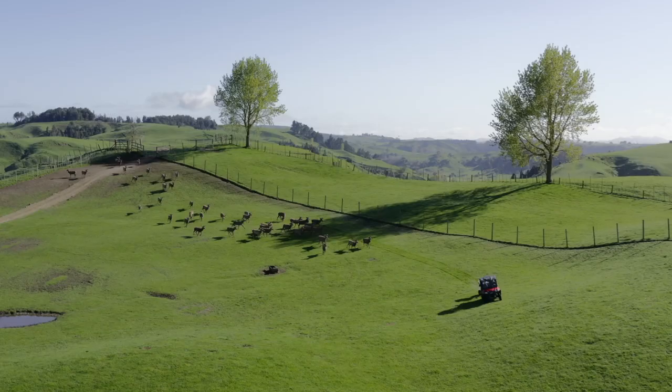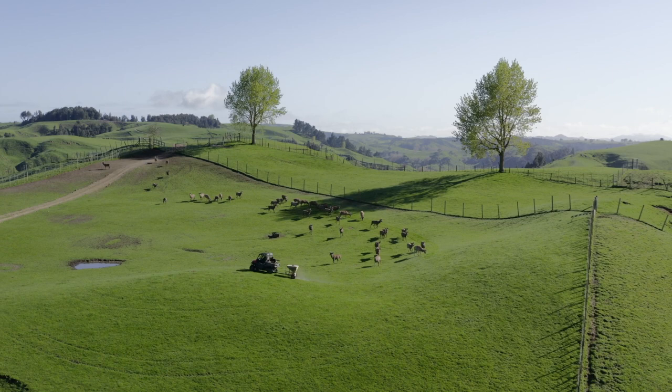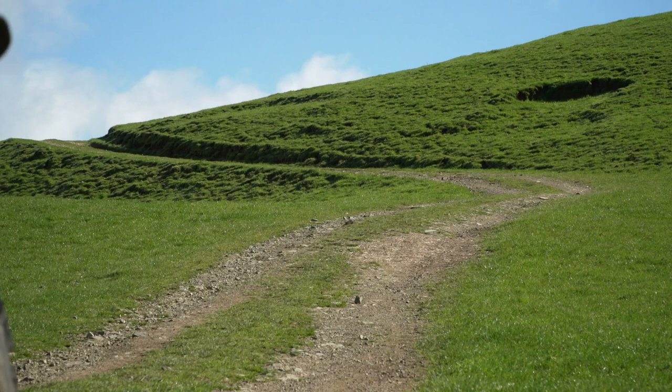We've got two of these Pioneer 700s. We're feeding out maize to the deer, towing palm kernel trailers, carting dogs — we can put all the fencing gear on and cart it all at the same time, so there's no need to come back for different gear.